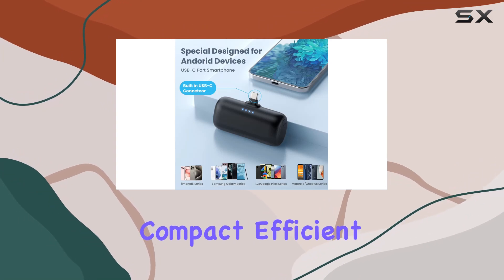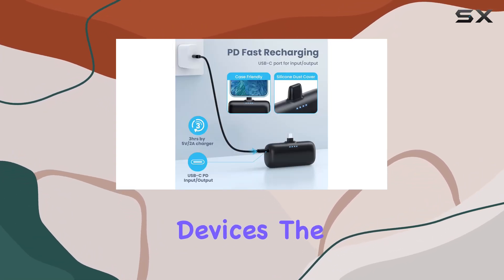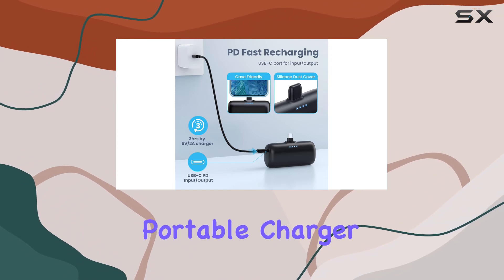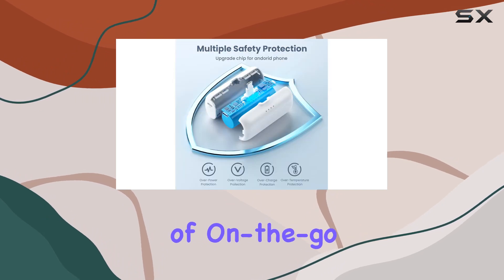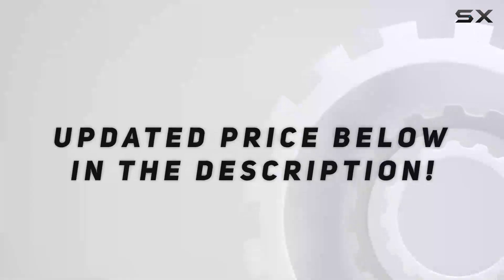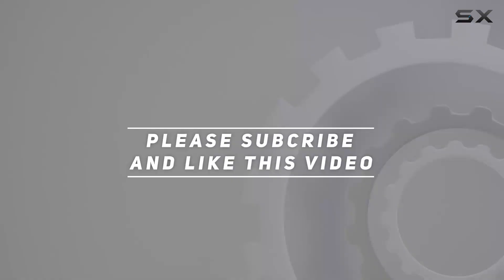In conclusion, if you're in the market for a compact, efficient, and stylish power solution for your USB-C devices, the Ayanimi USB-C portable charger is worth considering. Stay charged, stay connected, and embrace the freedom of on-the-go power. Check out the video description for the updated price, and thank you for watching.